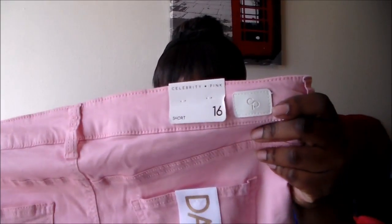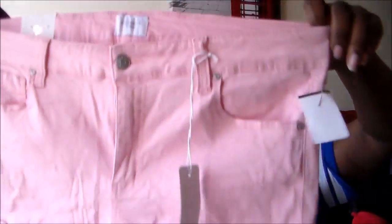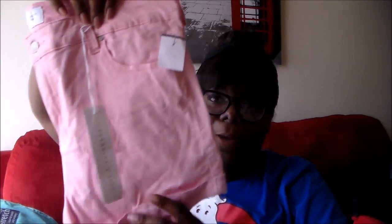The last pairs are by Celebrity Pink — CP — and I got them in pink and white. They're the same brand as the white daisy ones. They're pretty short — I'll probably wear a long t-shirt with them. And that is it for my haul, you guys! I hope you enjoyed it. Thank you for staying with me — subscribe, comment, do all that jazz. Sorry for the April Fools joke, but I'll see you guys later. Bye!